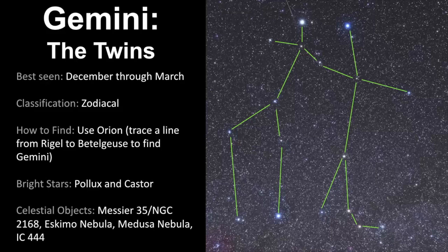The bright stars of this constellation are Pollux and Castor. Remember that Castor has a cast on his leg — that's the best way to remember the difference between the two brothers. There are lots of celestial objects in this constellation, including Messier 35.